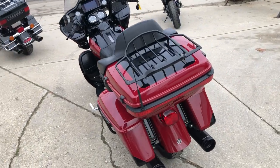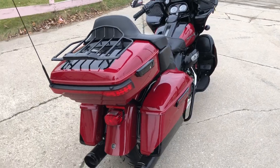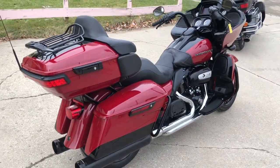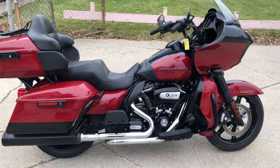Super clean, everything works. You get the oversized screen with the navigation, security system, cruise control and much more. These things sold new for over 30 grand — you can own this one for $17,999.